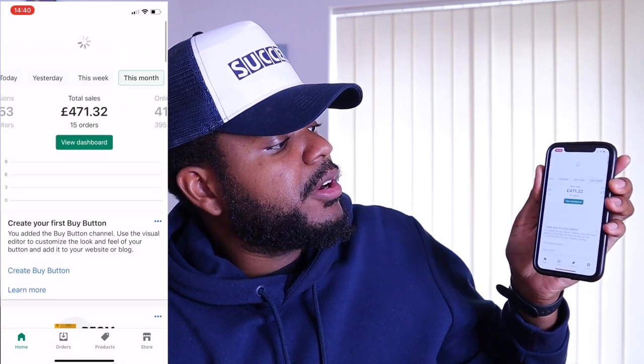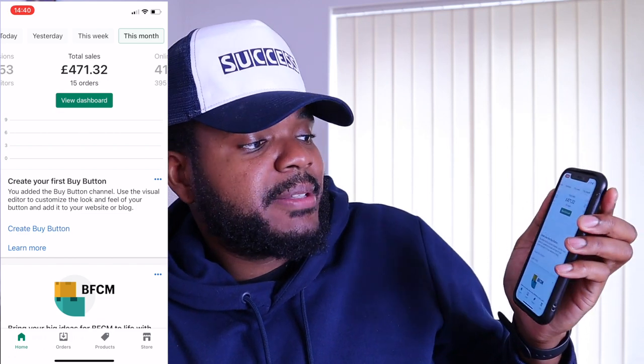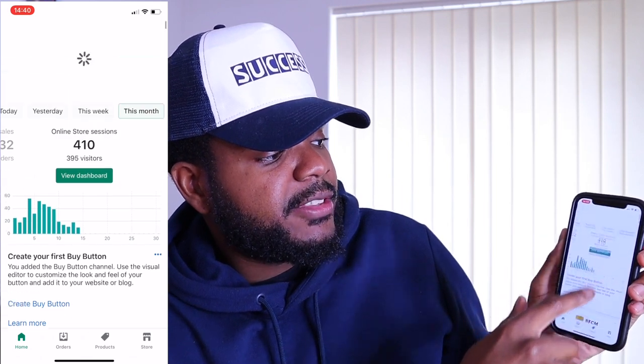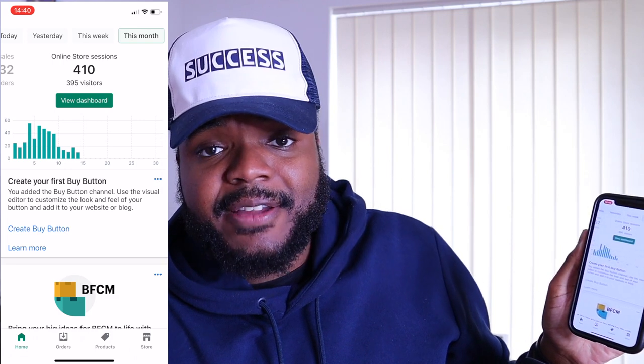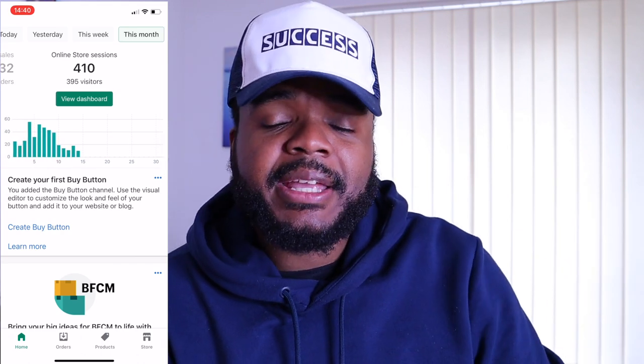It's been around 11 or 12 days since you last saw me. I've had pretty decent results — not the best and not the worst. I've had 15 orders in total. As you can see, those 15 orders came to around £471.31 with 410 different sessions on the site and 395 unique visitors. On the days where there were a lot of visitors, those were the days I paid the Instagram theme pages to promote the video ad — I did it around three or four different times. Each time I ran it I got a couple of sales, then the sales died down because I wasn't running any other paid traffic.